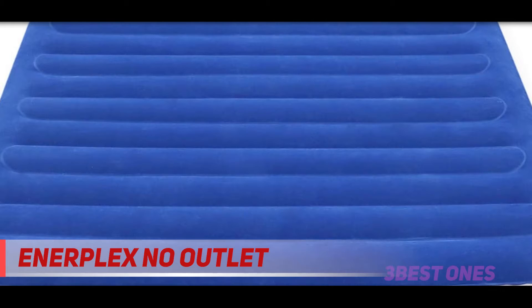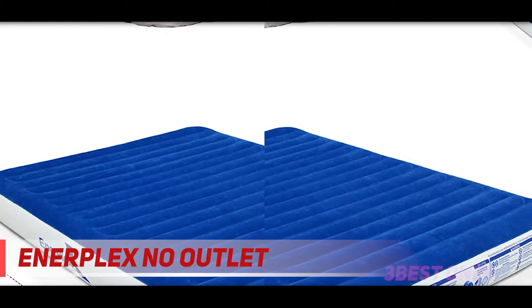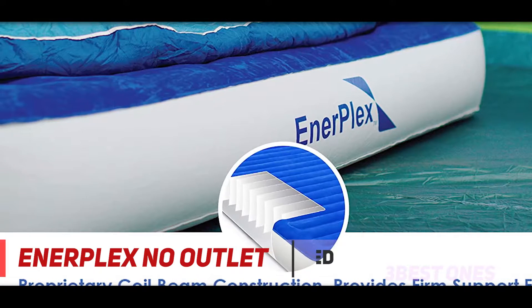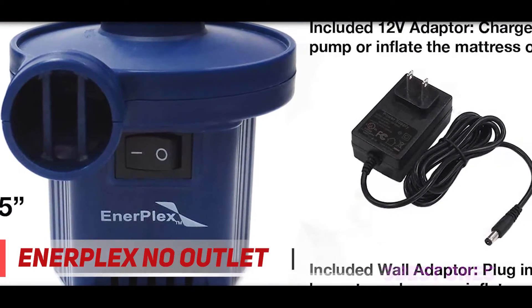The InnerPlex Luxury Series Queen Air Mattress offers the supreme convenience of a quick inflation procedure, so you can spend more time enjoying the product's features. It has a low-profile 9-inch thickness that is high enough for quick movements in and out of bed, but is closer to the floor for enhanced safety, especially for children.